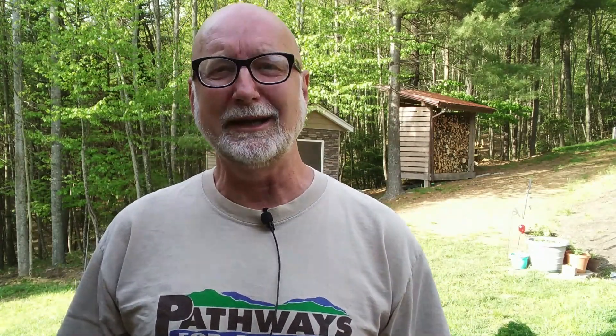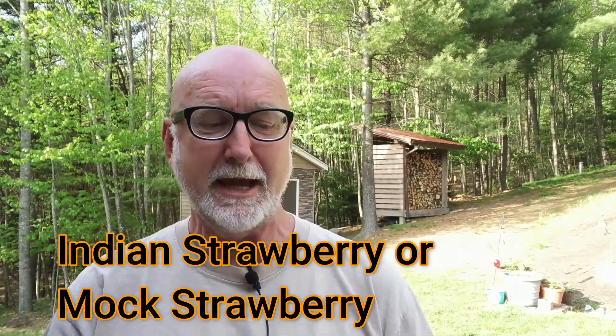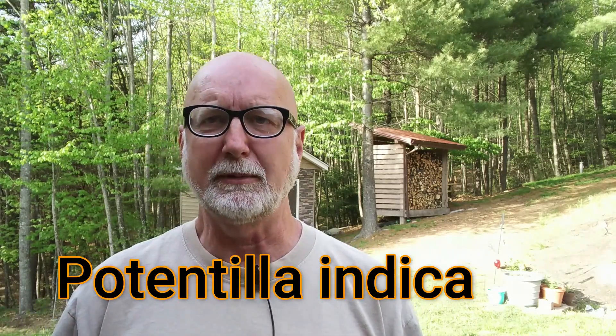The other strawberry we're going to find, whose leaves look just like wild strawberry, is called Indian strawberry, also called mock strawberry. Its scientific name is Potentilla indica. Potentilla is a word that means powerful or potent, and indica refers to the country of India. This is not a native species — it's a little bit invasive, meaning it'll spread and grow really fast and might crowd out some of our native species.